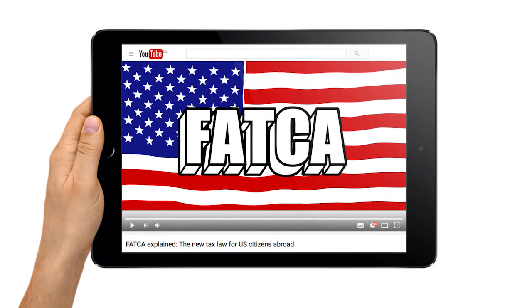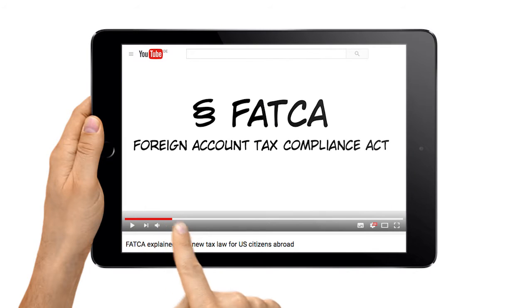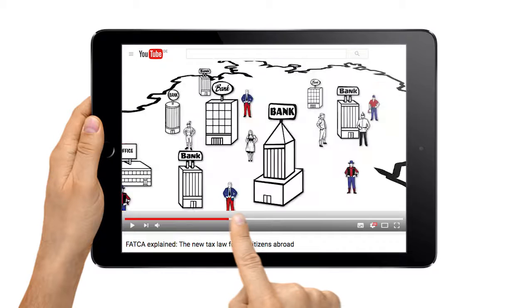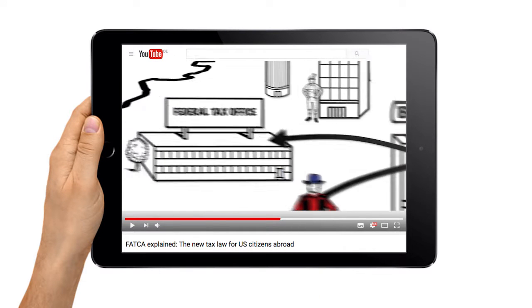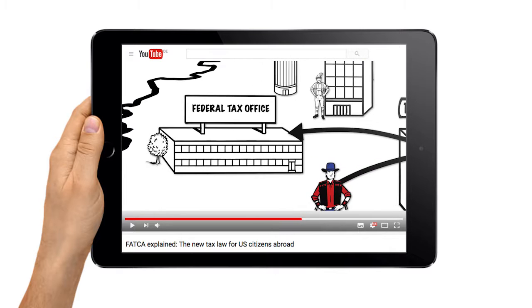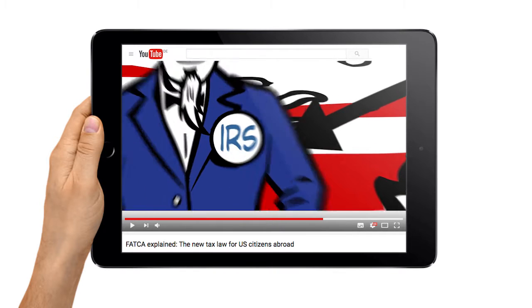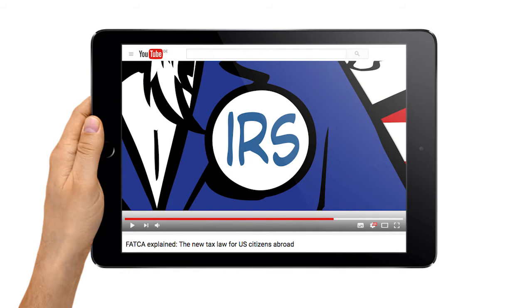Maybe you've already heard about FATCA. That's a US American tax law that was first implemented in several countries, including Germany, Italy, and the UK in 2014. This law required that participating foreign banks, such as banks in Germany, report their US American customers to their national tax office, who then send this information on to the IRS, the American Tax Authority.